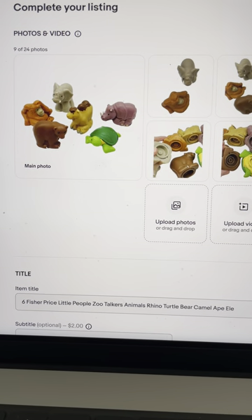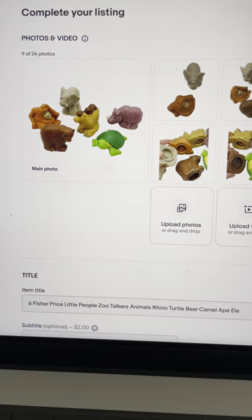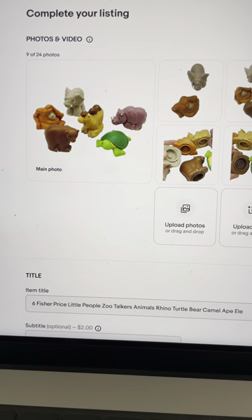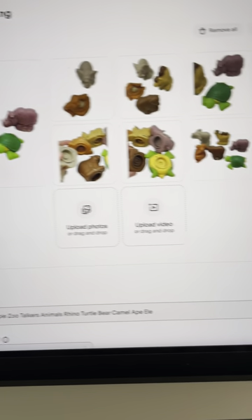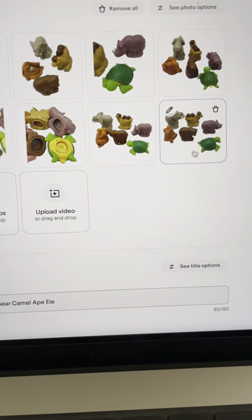All right Bolo Buddies, I normally talk about items to be on the lookout for — items you can buy low and sell for a profit on this channel, so definitely check out some of my other videos. But in this one I am going to give you a Bolo Buddies tip of the day. I am over on the eBay listing page from my computer and I've already updated the main photo, but I'm going to show you guys a little tip you may not know about.